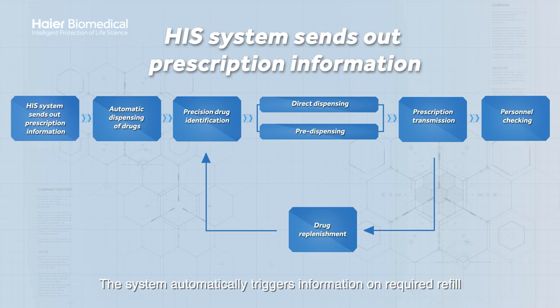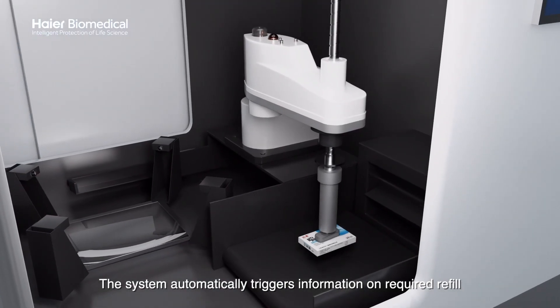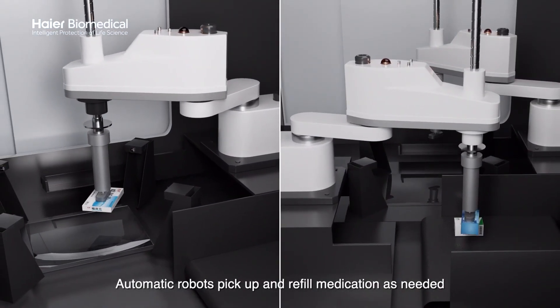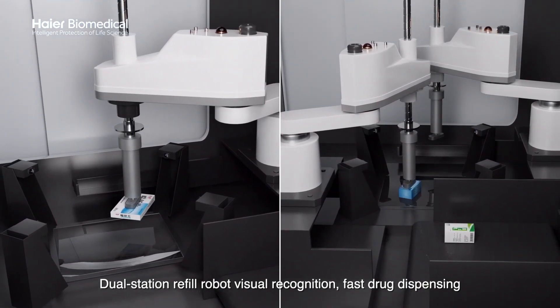Drug replenishment: the system automatically triggers information on refill. Automatic robots pick up and refill medication as needed. The Joule station refill robot uses visual recognition for precise operation.